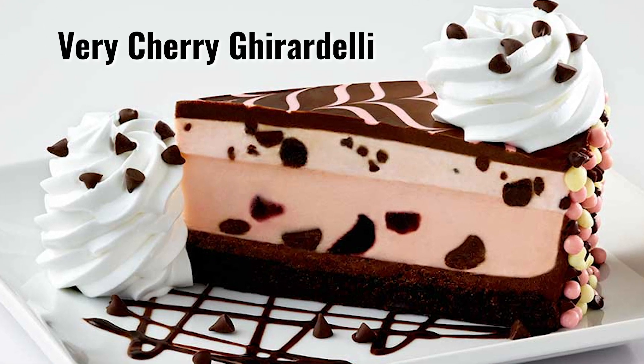This is the Very Cherry Ghirardelli. I don't love cherry, but I'm gonna give this an opportunity to change my mind. Not bad. This kind of tastes like the free dessert you get on your birthday at a restaurant — you're like, yay, I got a free dessert, and then you eat it and you're like, I should've just paid for a better one.